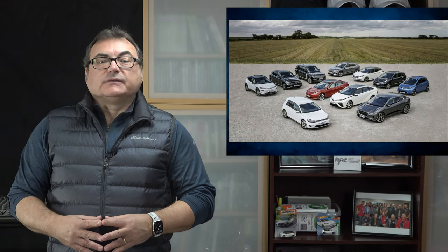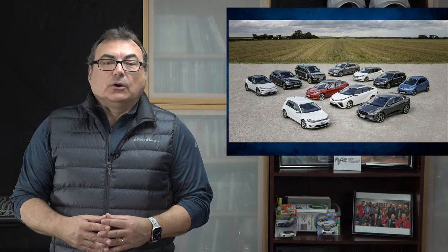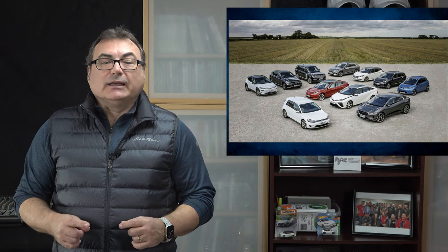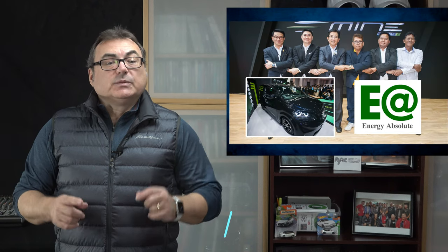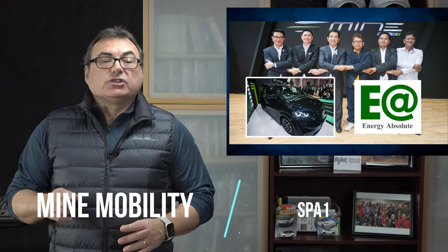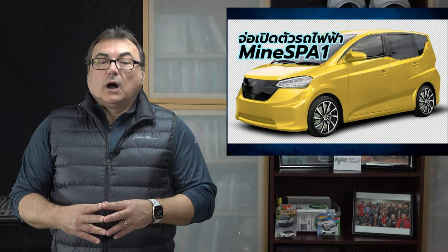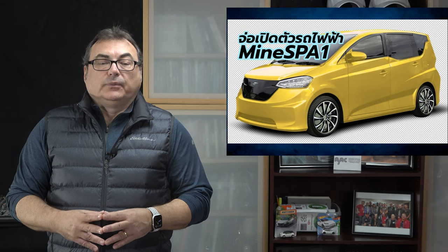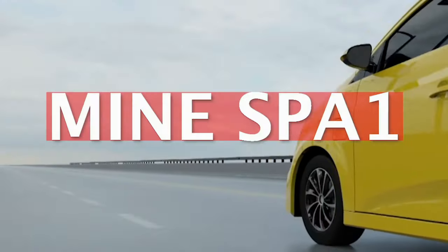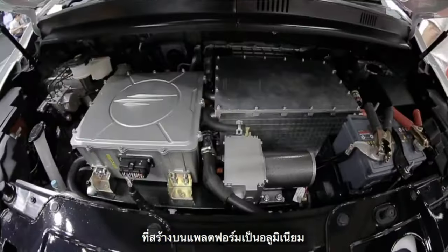With my recent highlights of some Southeast Asian auto manufacturers bringing all-electrics to their marketplaces, I had quite a strong positive response. In fact, some viewers let me know about what's going on in Thailand. Specifically, one car company — Mind Mobility, based in Bangkok, owned by parent company Energy Absolute — came out with the SPA-1, an all-electric passenger vehicle that initially received more than 4,500 orders when released, probably because of the good price point.